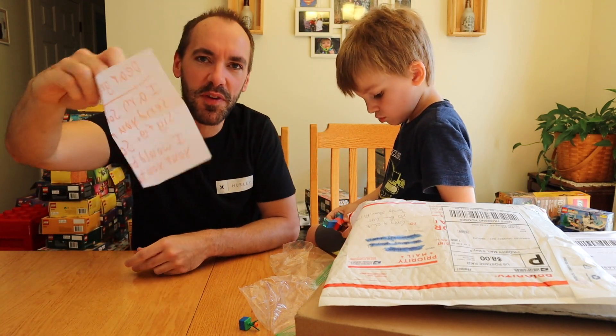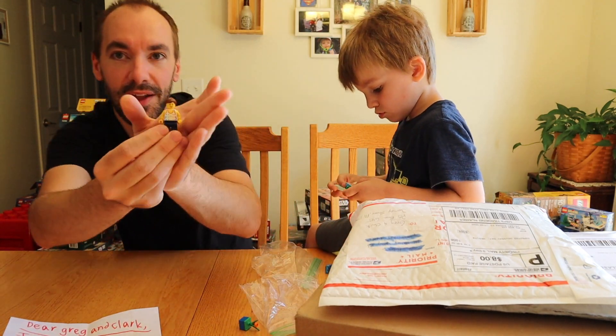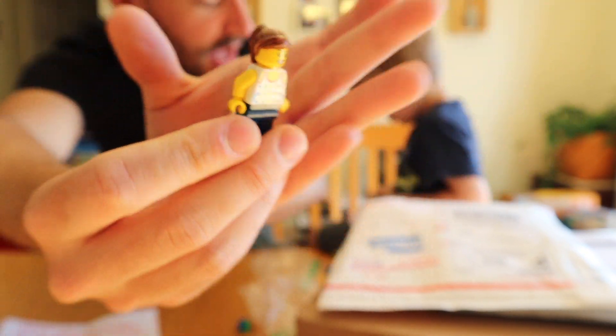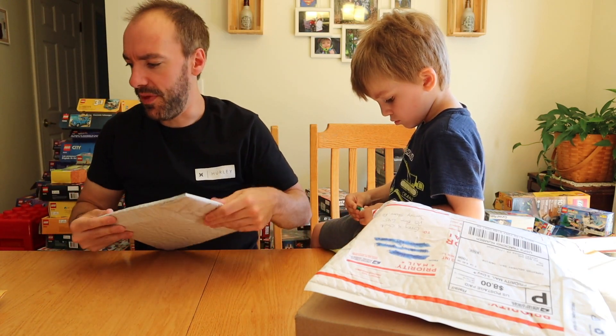I'm not sure who this is from, but whoever forgot to send us Mrs. Brickatech — thank you so much for that. This is a really good sig fig. This might have to be her official one going forward. Clarkie is working on a build from that package, and while he's doing that, I'm going to open up the next one.